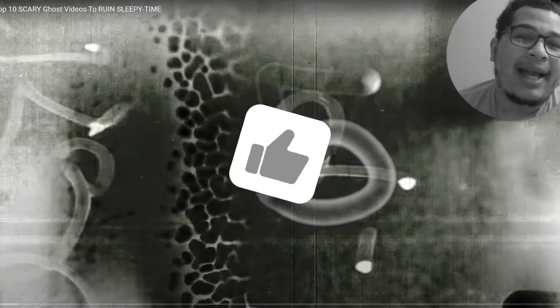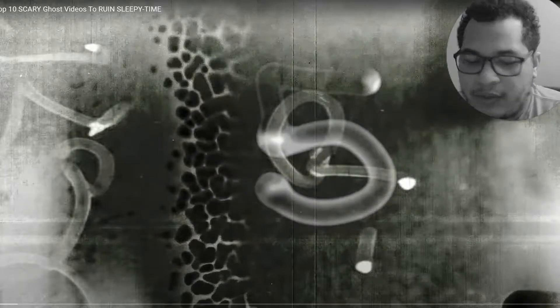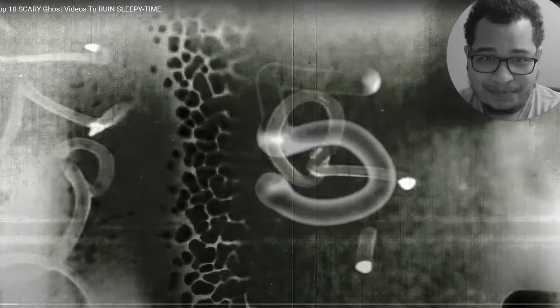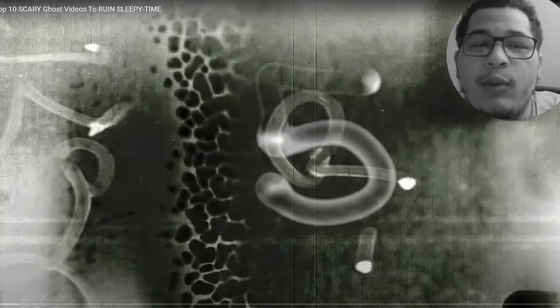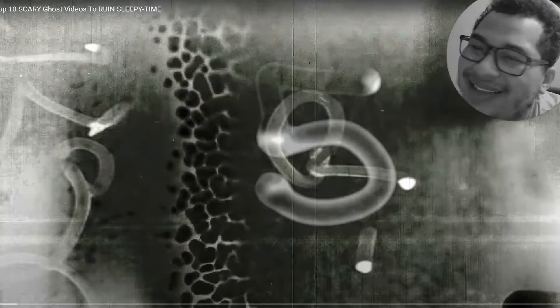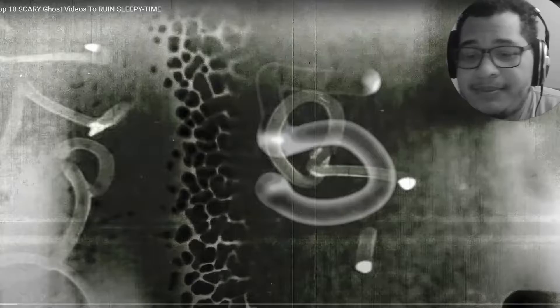Welcome back to another JB reacting to a scary video. My other camera was not working correctly, so I have to use my face cam for my stream. I really don't like this camera and I plan to get a new one, but I have to make do with what I've got. Today we are looking at the top 10 scary ghost videos to ruin sleepy time. I know it'd be better to watch this in the dark, but that's not for me. Let's get into it and see if this knocks my sleepy time off.